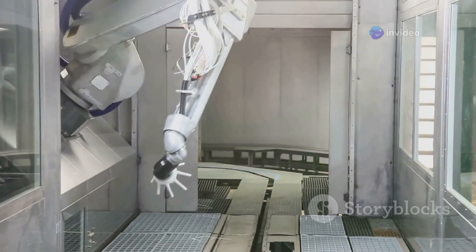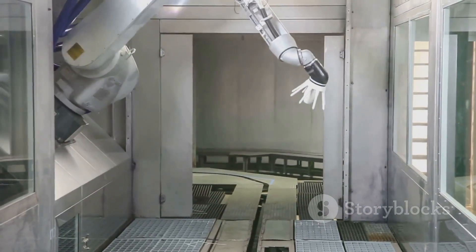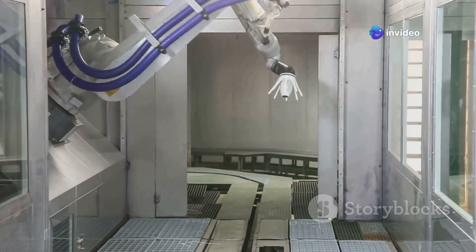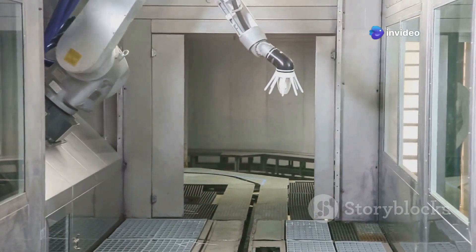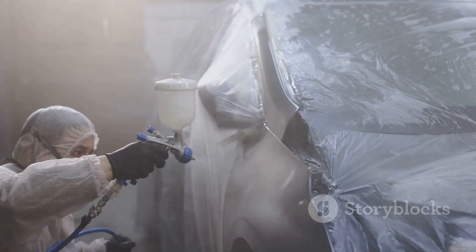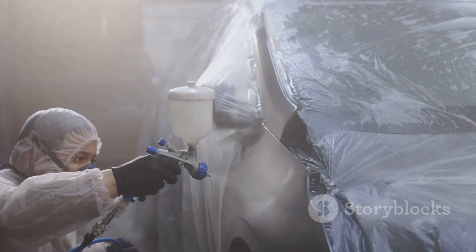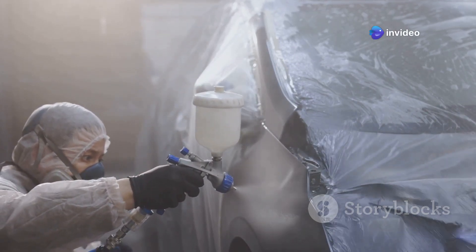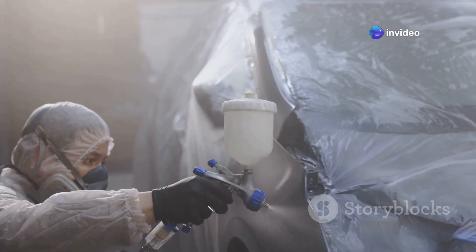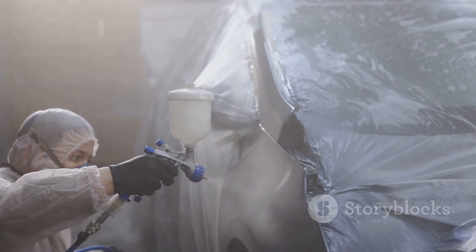Robots with arms steadier than a surgeon's spray on a perfect coat. These high-tech machines are programmed to apply the primer with incredible precision, ensuring that every inch of the car's surface is covered evenly. This level of accuracy is crucial for achieving a professional quality finish. The primer creates a uniform surface that allows the paint to adhere better, resulting in a more vibrant and long-lasting color. It also helps to prevent rust and corrosion, protecting the car's body from the elements.